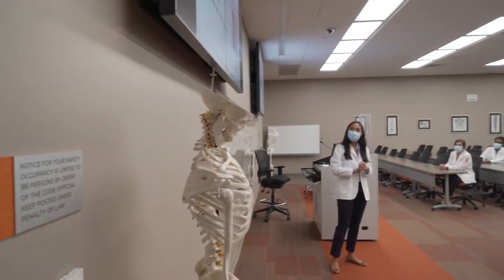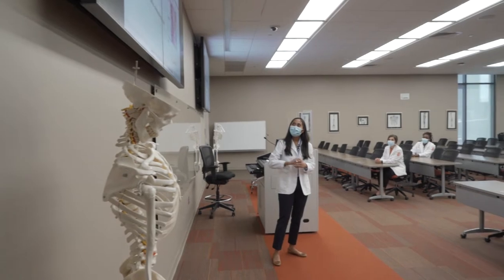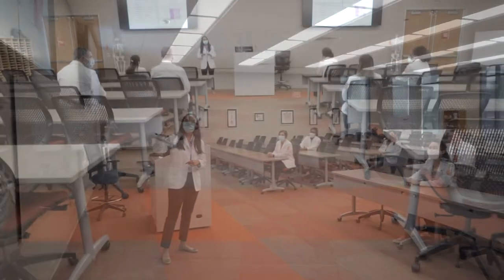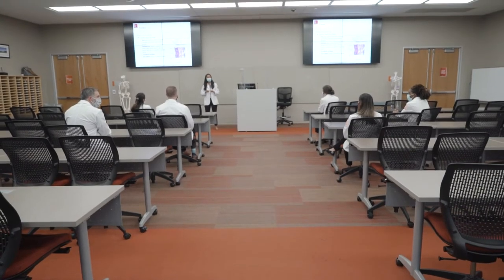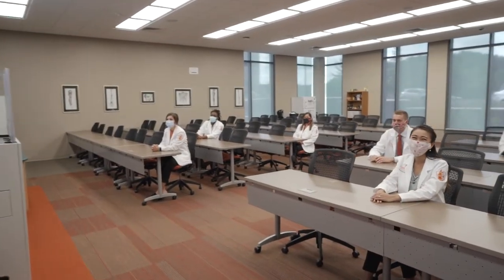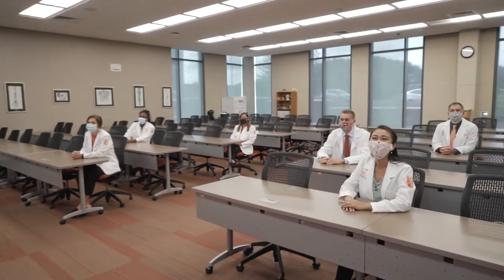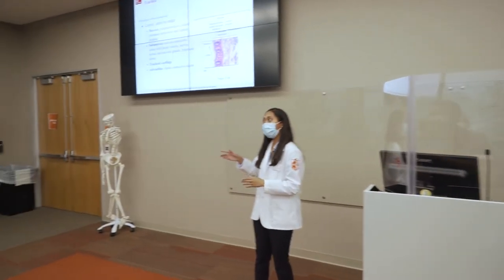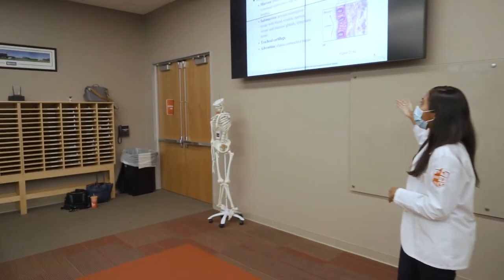Here is our PA classroom. This is where we spend most of our time. The room services almost all of our lecture class time aside from anatomy. The entire didactic class goes in the same class sequence at the same time. We create a fully collaborative atmosphere and lift each other up. We also have several guest lecturers including preceptors who come in and teach on specialty topics.